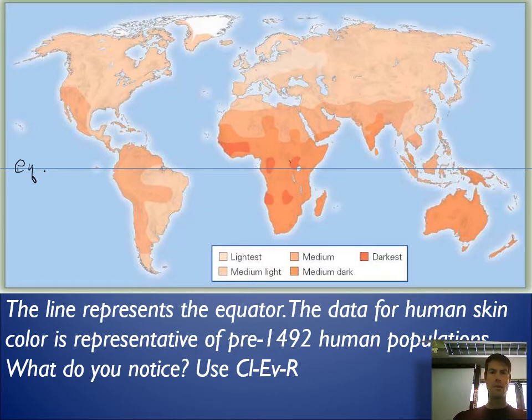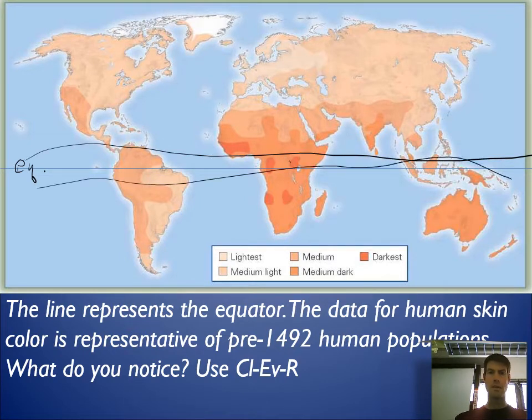Near the equator in this area we tend to see the medium to darker skin color, and then further to the north and south — although not a whole lot of land — we have lighter skin.